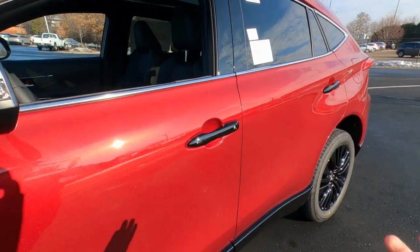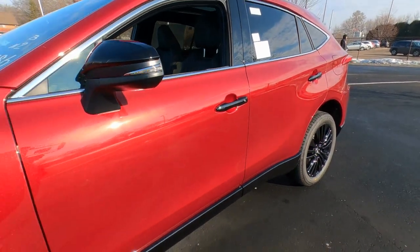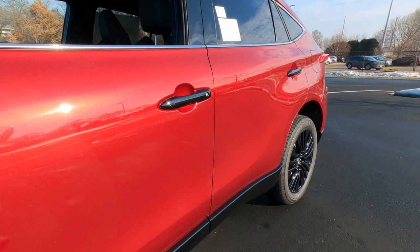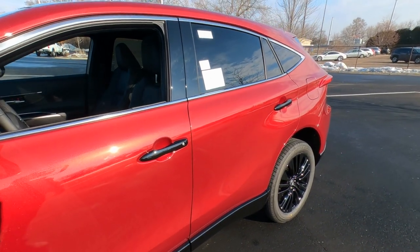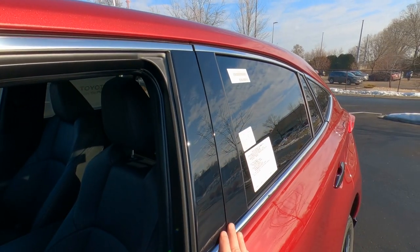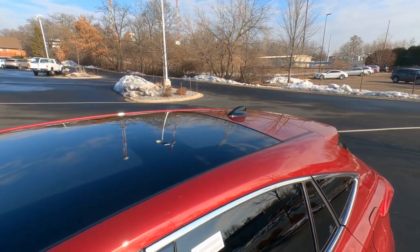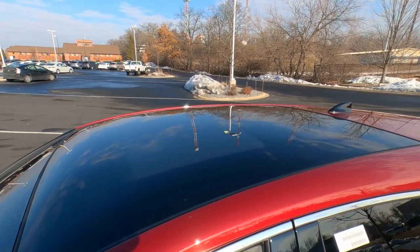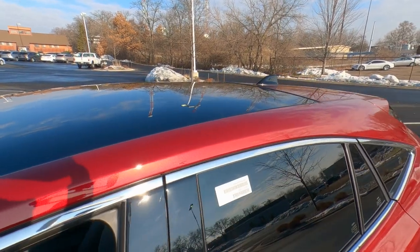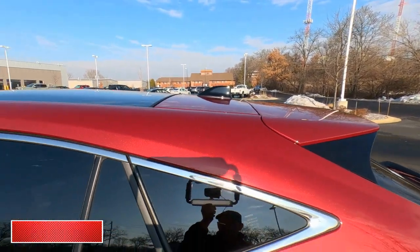Blacked-out door handles with the smart keyless entry system — just put your hand on the door handle, it unlocks, you can get in and leave your keys in your pocket. Rocker panels are painted gloss black as part of the Nightshade package. Ruby Flare Pearl is the color — that's the one with the extra charge of four and a quarter. Gloss black trim on the B pillar. This one has the panoramic moonroof, which is extra charge. If you don't have that moonroof, the roof will be painted to match Ruby Flare Pearl, not black. Black shark fin antenna up front.